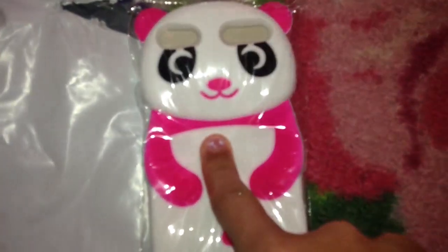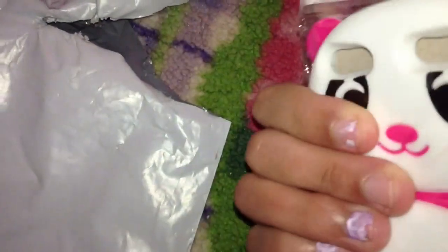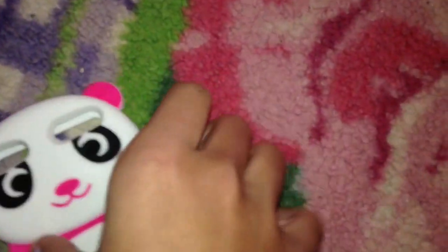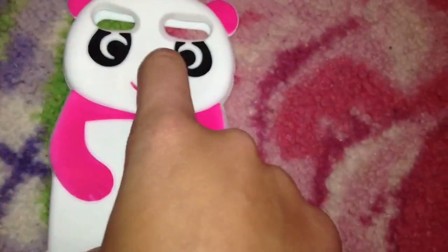Oh my god, this is so cute! This is my iPad 5 and I'll try to link it down below. This is just — oh my god, this is so pretty. Oh my god, this is so adorable. Here it is out of the packaging — oh my god, this is the cutest piece I've ever seen. I'm in love with this. The plastic's being really annoying but I can't wait to put this on my iPod. It was like five dollars and 36 cents, and I'll link it down below.